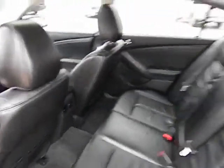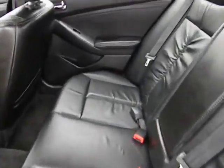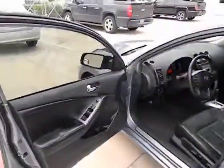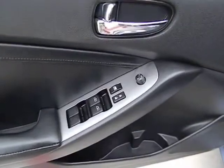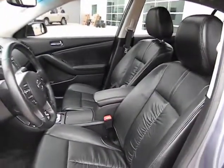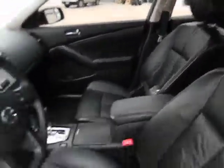This isn't just a vehicle, it's an experience. So stop in for a test drive today. Thank you for watching.